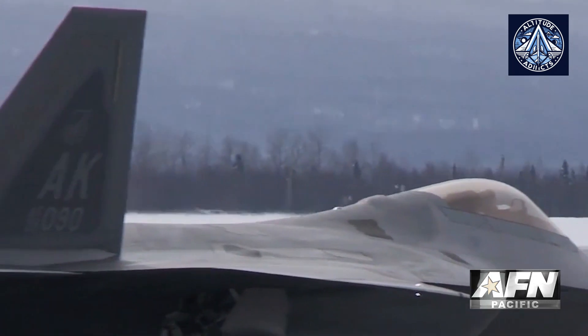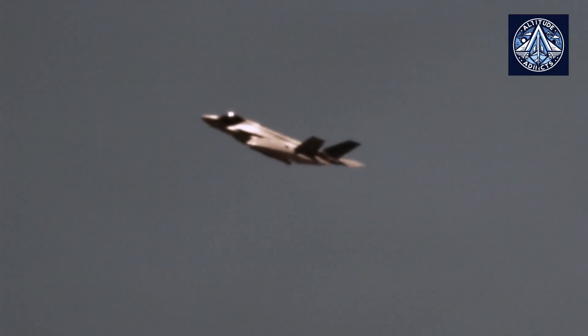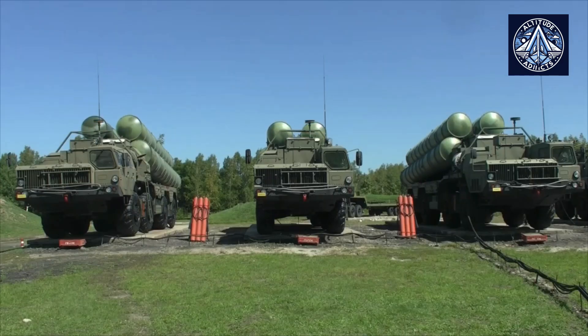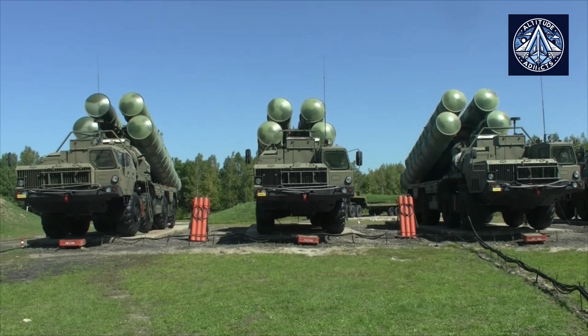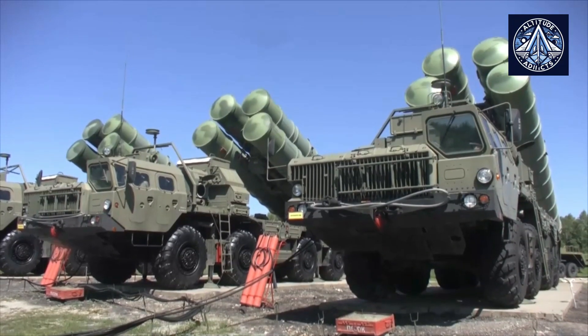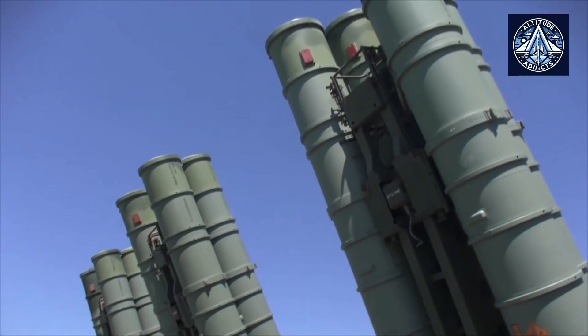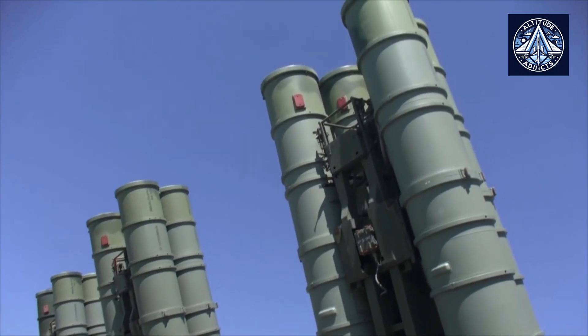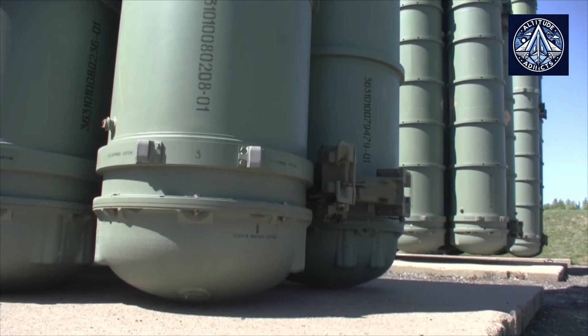Israel has deployed the F-35, a fifth-generation stealth multi-role fighter, in a series of precision airstrikes in Syria to destroy Iranian and Hezbollah positions. Sophisticated Russian-supplied S-300 and S-400 air defense systems, which are widely considered to be among the most formidable in the world, have safeguarded these regions during these missions. It is possible that the Russian personnel responsible for operating these systems did not receive instructions to shoot down enemy aircraft. However, this is solely speculation.